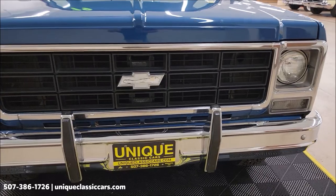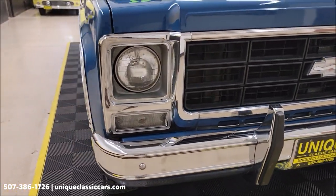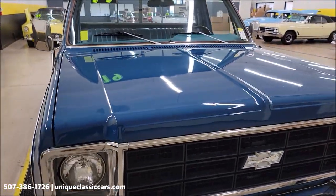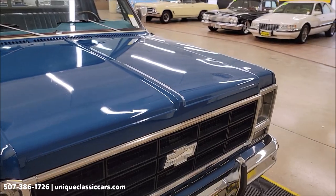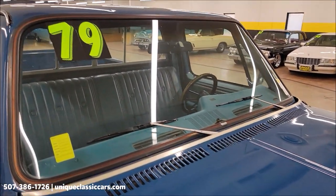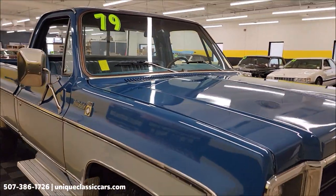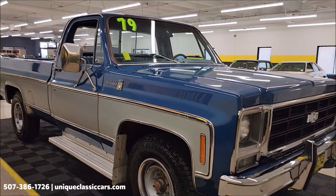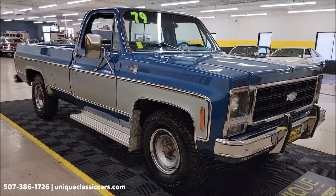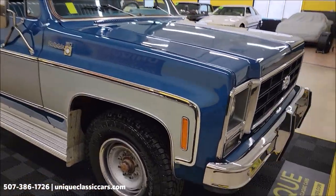Headlight surrounds, bright work around the grille — the chrome appears to be in pretty nice shape. This vehicle will also come with a three-month, 500-mile warranty protection plan included in the purchase price, and it may be extendable out to ten years. Consult with your sales associate when you call in or email. You can call at 507-386-1726 or visit UniqueClassicCars.com. Let's check out all the still pictures.